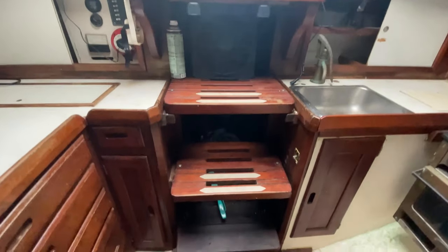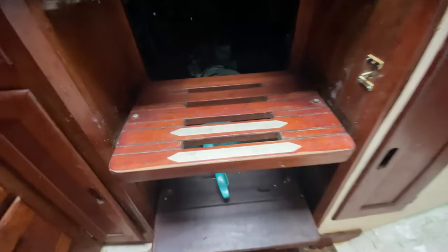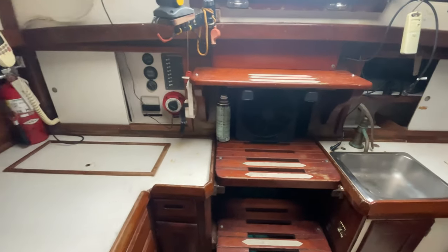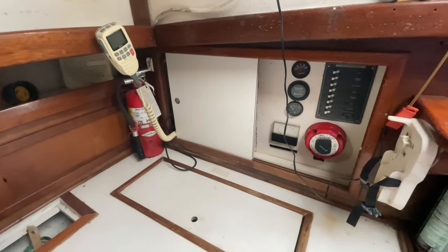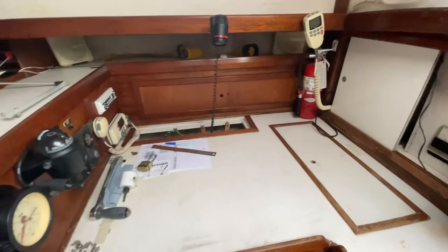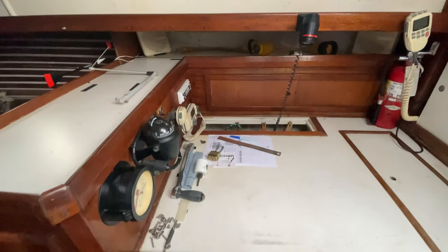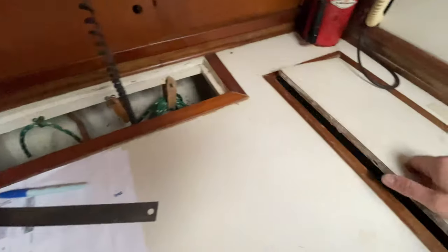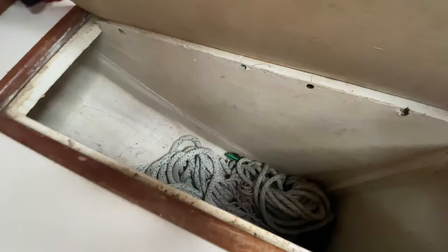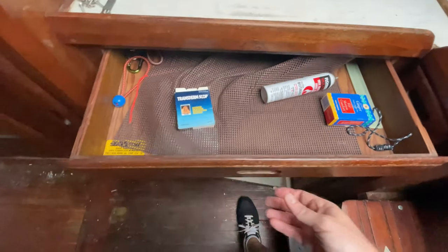We can remove the steps and get access to the engine, which we'll be doing here soon to remove it. We've got the chart table, electronics, comms, and radios — we'll be adjusting a lot of this, but there's a lot of space underneath. I love the kind of tool cabinet arrangement here.